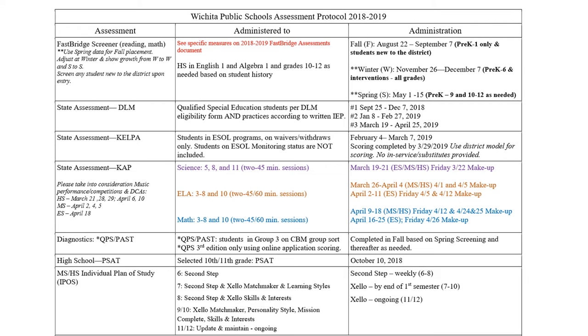At the bottom of the page, it talks about individual plans of study for middle school and high school using Zello. This is really a casual tool to help students get ready for careers in their future. They do a learning style quiz to figure out what kind of learner they are, and a career matchmaker, which points them toward careers that might be good for them based on their skills. They're also allowed on Zello to investigate more careers they're interested in.